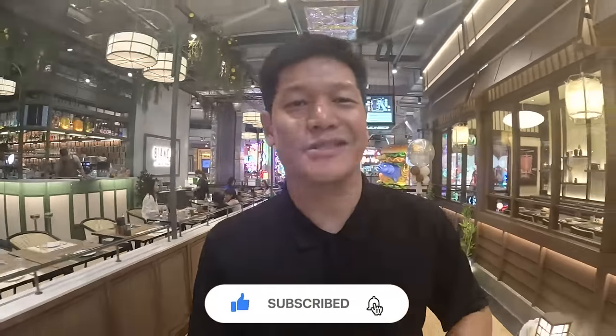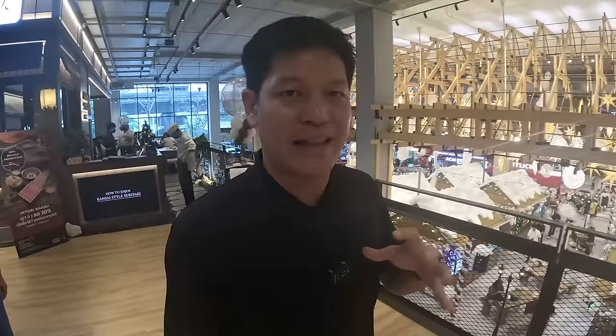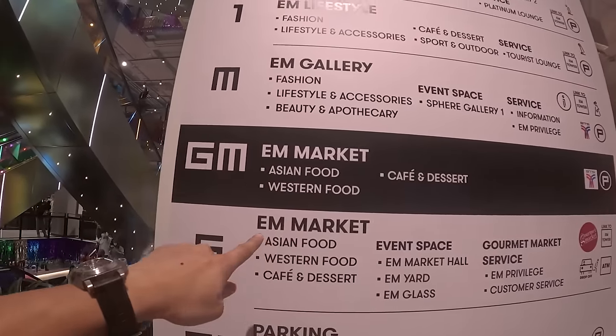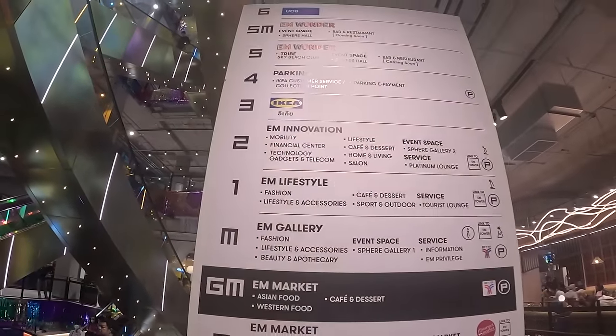If you're new to this channel, my name is Sean — I'm a local Thai, and the purpose of this channel is to give you tips and recommendations if you're planning to travel to Thailand. We've made more than 100 videos on YouTube, TikTok, and Instagram, all under 'Friends from Thailand.' Be sure to hit like and check out other videos. We're done with the G and GM floors — that's pretty much all the food. Now let's go up and see all the merchandise available for shopping.